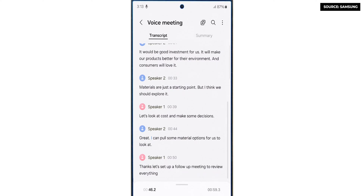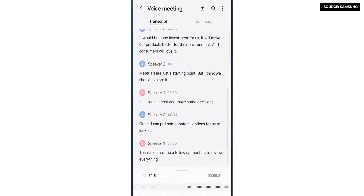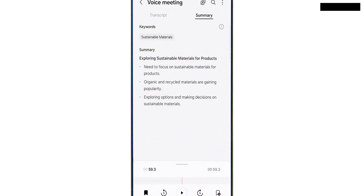With Galaxy AI, you can transcribe voice notes recorded during meetings into text, and it even labels different speakers. What's more impressive, it can even summarize long voice recordings into key bullet points. I guess some secretaries will lose their job very soon.